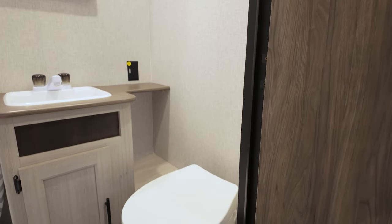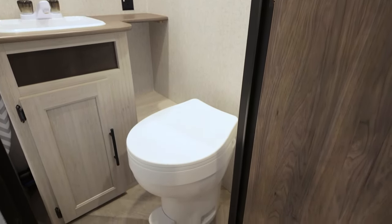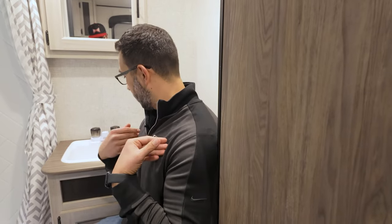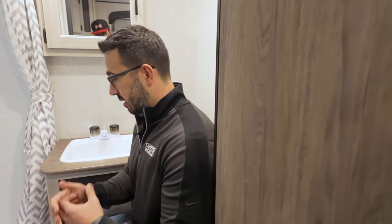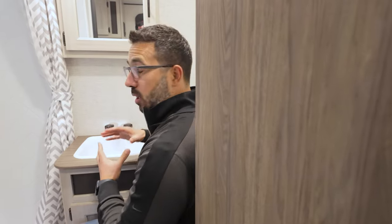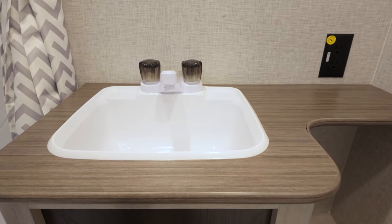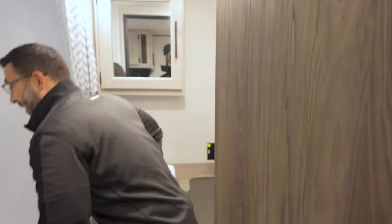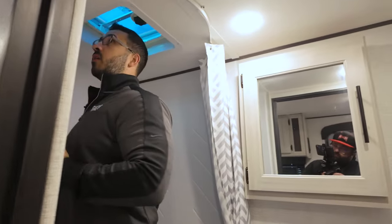The bathroom itself is a little small — they had to make some sacrifices to have all that space in the back. When I sit on the toilet my shoulders are rubbing a little bit, the cutout is too far back, so it's just a little tight, same thing with the legs. However, I would much rather have it be tight and still have a sink than remove the sink for space — I've seen that in a lot of floor plans this size, so I'm glad they included it.